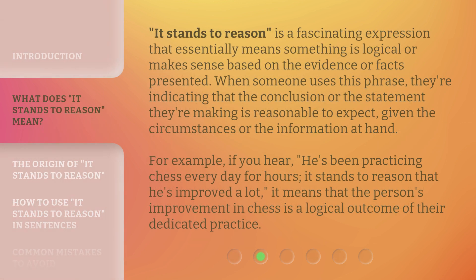'It stands to reason' is a fascinating expression that essentially means something is logical or makes sense based on the evidence or facts presented. When someone uses this phrase, they're indicating that the conclusion or statement they're making is reasonable to expect, given the circumstances or the information at hand. For example, if you hear, 'He's been practicing chess every day for hours, it stands to reason that he's improved a lot' — it means that the person's improvement in chess is a logical outcome of their dedicated practice.